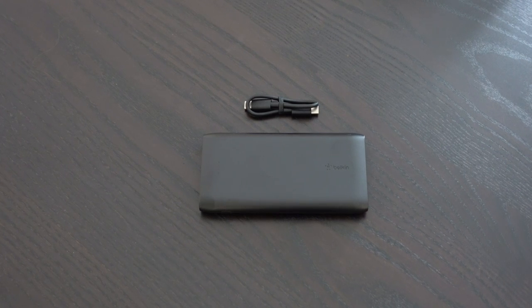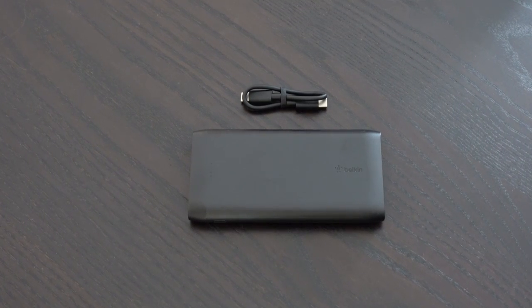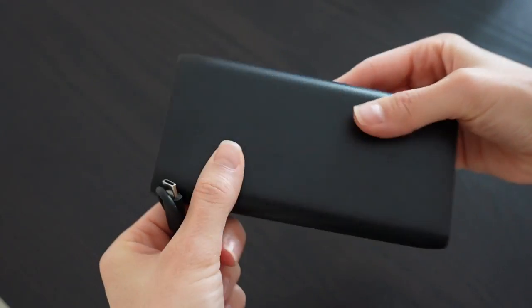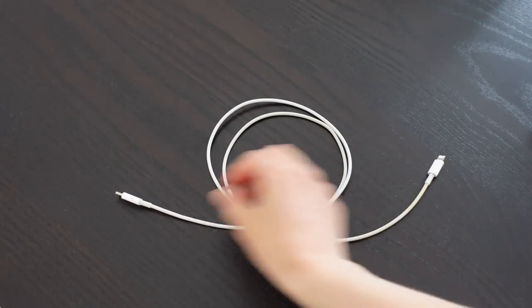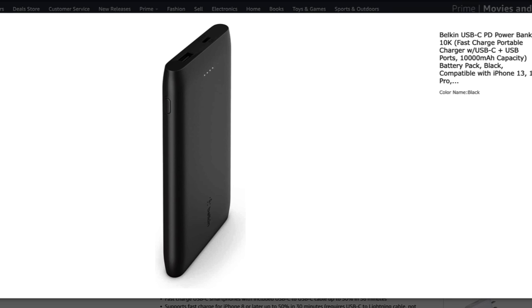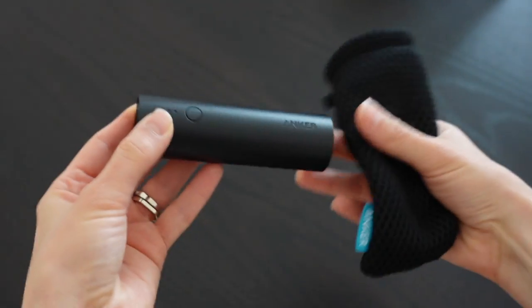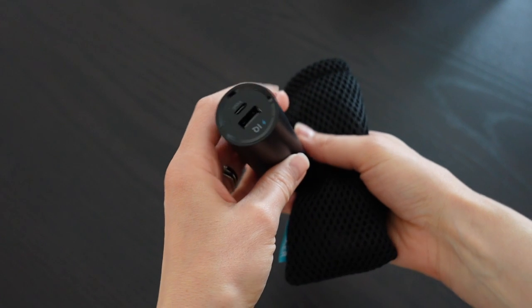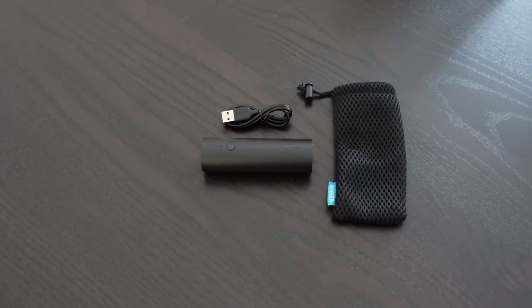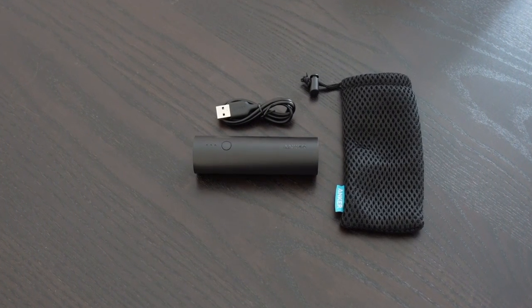Number four on the list is a portable charger, because if our phones die, are we even really alive? You probably can't go wrong with Anker, Belkin, or Mophie. This is the Belkin USB-C power bank — it comes with a USB-C to USB-C cable and features 10,000 milliamp hours for faster charging, providing about 36 hours of additional battery life. For fast charging on certain iPhone models, use a separate USB-C to Lightning cable. If you want something easier on the pocketbook, the Anker PowerCore is a great alternative at 5,000 milliamp hours with fast charging capability, enough to fully charge nearly all smartphones.